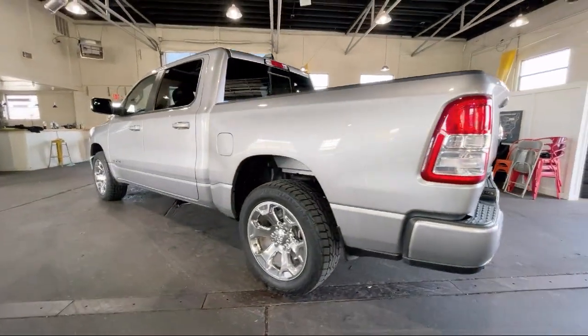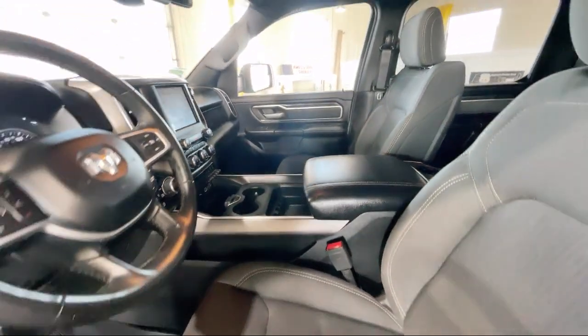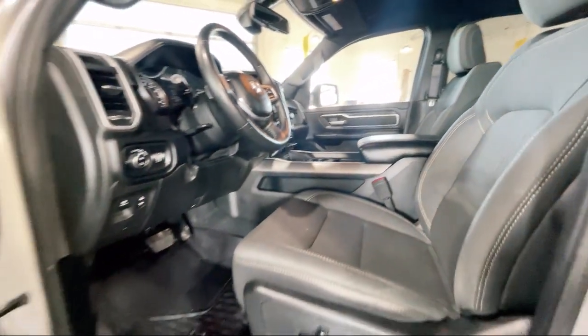Electronic Stability Control, Rear Seat Center Armrest, Alloy Wheels, and has less than 95,000 miles on the odometer.